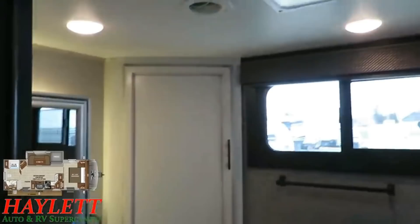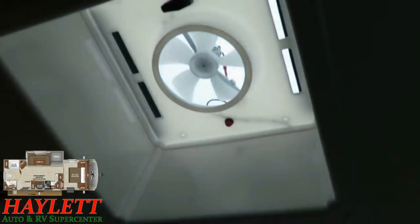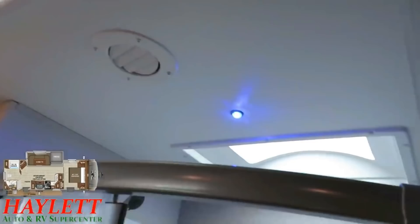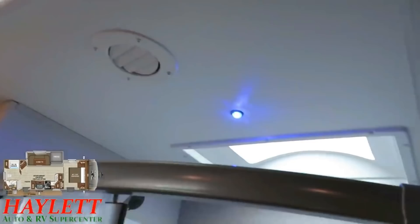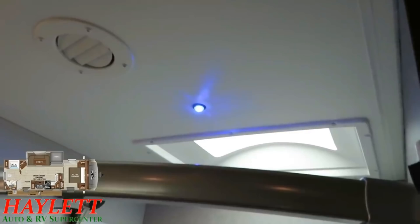A couple neat things to point out — very specialized features you don't find much outside the Eagle Series. This is a different type of fan fixture — basically, rain can't get in it. It doesn't crank up or down, you just turn it on when you need it. You also have a single blue element LED nightlight here. Similar to those reading lights on each side of the bed, you can see what you're doing if you need to get back here in the evening to use the bathroom without having to blind yourself and everybody else.